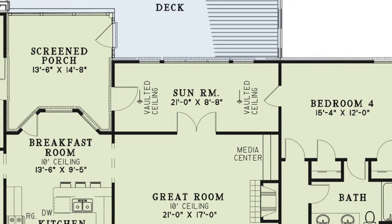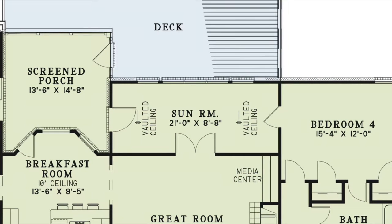This beautiful sunroom features large windows and is the perfect place to sit and enjoy the view.